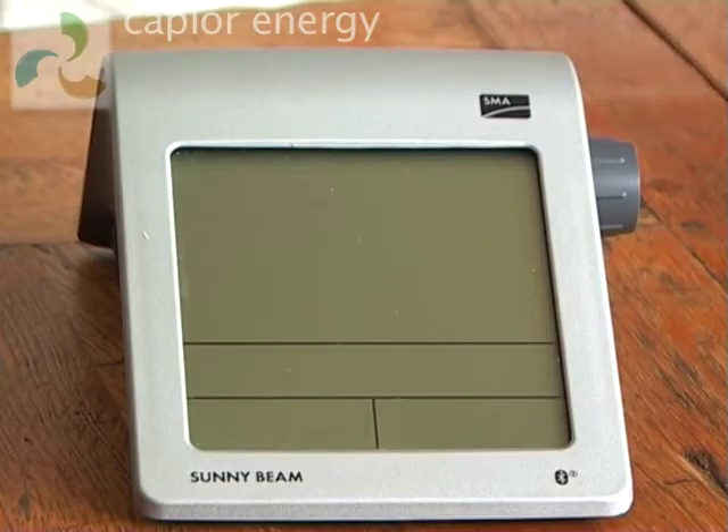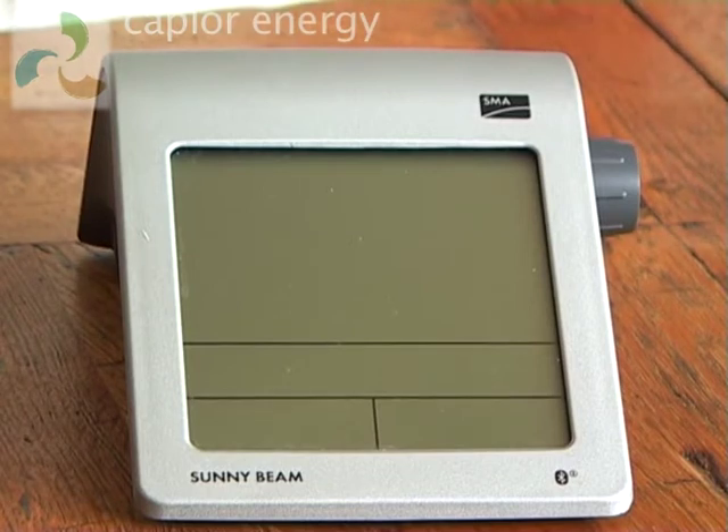Hello. When Kepler Energy installed our PV system in January of this year, we were also provided with a Sunnybeam Energy Monitor. It communicates with the rest of the system wirelessly and tells us how much energy we're generating and how much we've generated. It's very simple to operate.